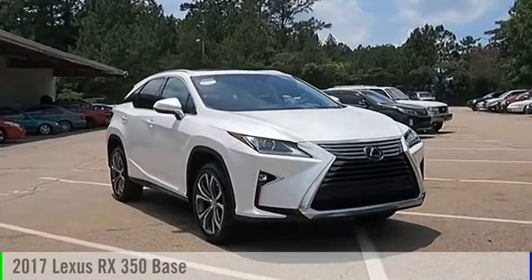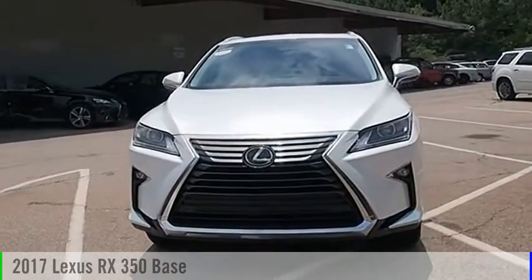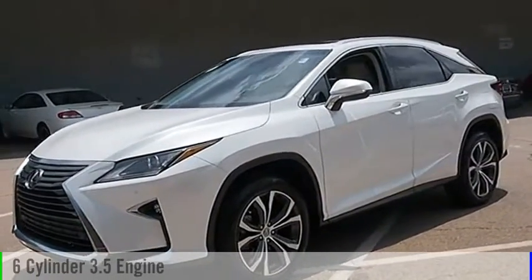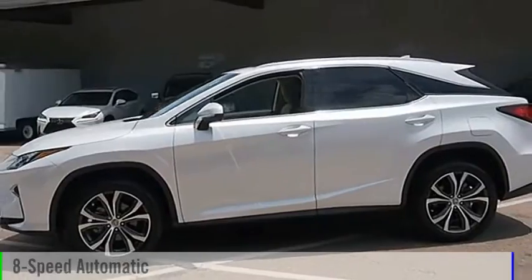Looking for the right vehicle? Check out the 2017 RX350. This vehicle is powered by a front wheel drive, six cylinder, 3.5 liter engine and comes with an eight speed automatic transmission.